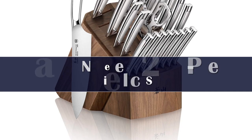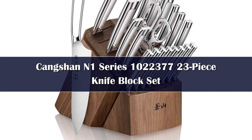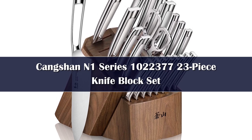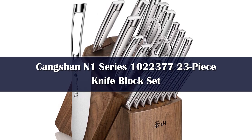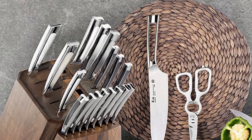Number 3. Handcrafted full-tang knives forged from fine-grained X50 Cromov 15 German steel for incredible durability, stain resistance, and exceptional edge retention. Each blade goes through an ultra-six-stage heat treatment ensuring every blade maintains its strength and function.